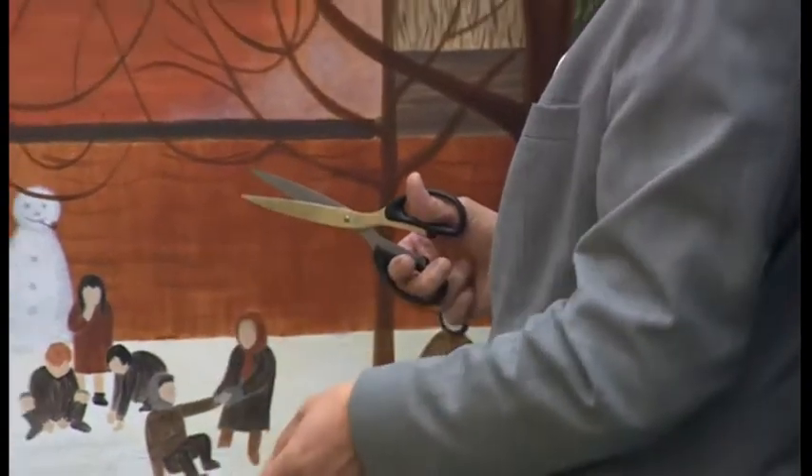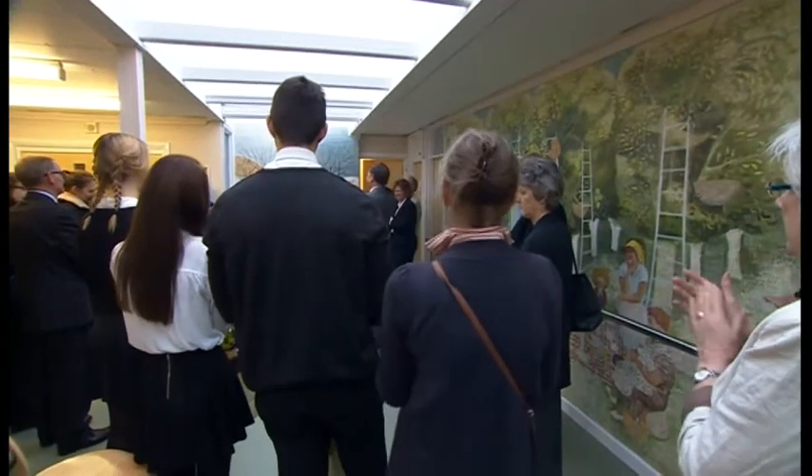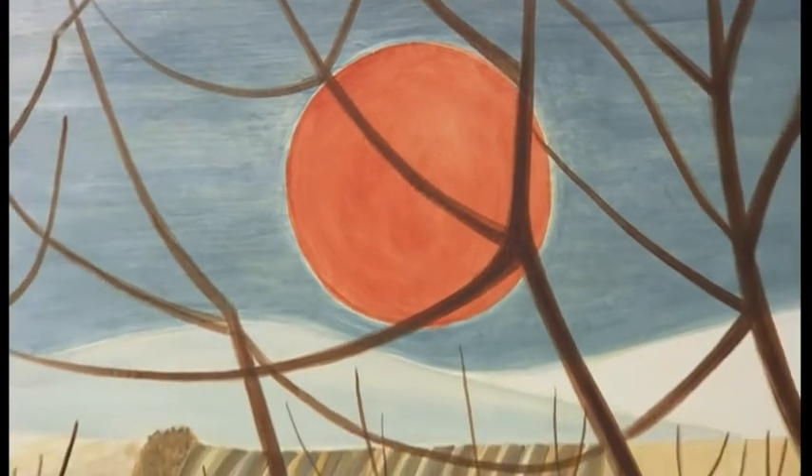St Crispin's is currently celebrating its Diamond Jubilee and now also the restoration of one of the jewels in its crown. Sean Kellick, BBC South Today, Wokingham.